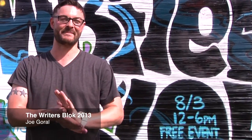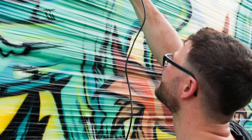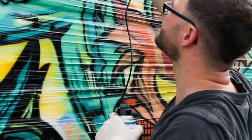Hey, how's it going guys? We're at the Writer's Block 2013, put on by the Hip Hop Congress. My name is Joe Goral, and today I used the Aztec Airbrush in conjunction with some of the Aztec Airbrush paints to add some finishing touches to my piece.